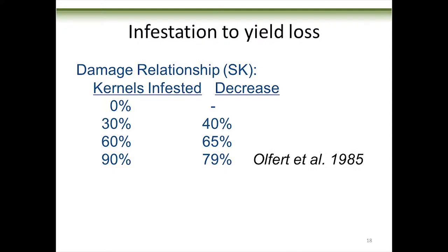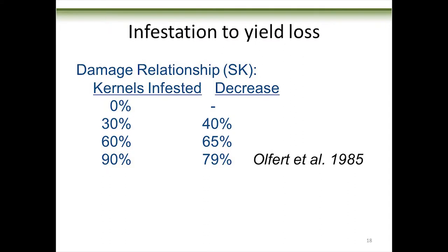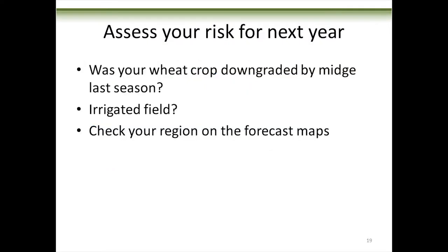Here's the relationship between infestation in your field and yield loss — Owen worked this out in 1985, the first big explosion of wheat midge in western Canada. If you've got zero kernels infested, your yield is fine. At 30% kernels infested you've got a 40% yield loss. All the way up to 90% of your kernels infested, you're going to lose about 80% of your yield. Nobody wants to see that.